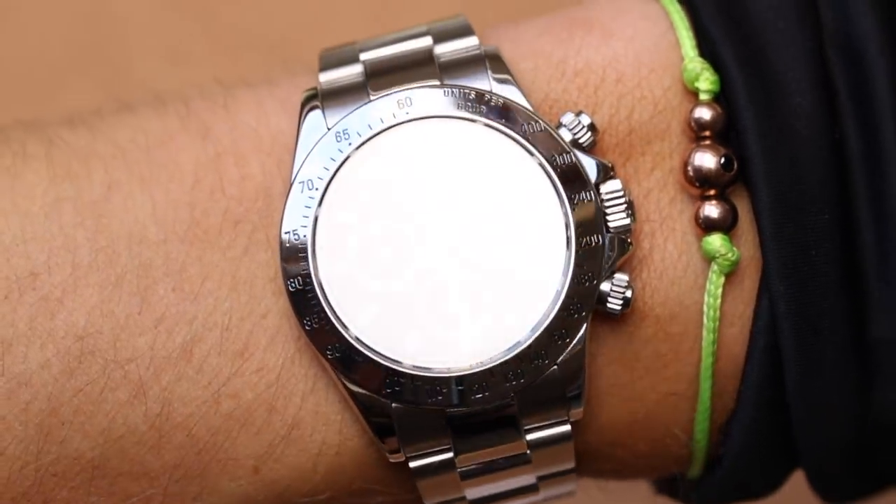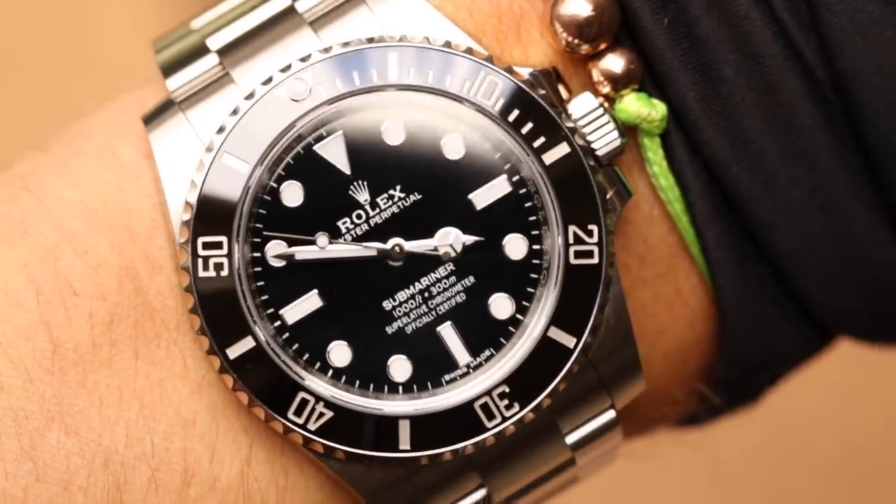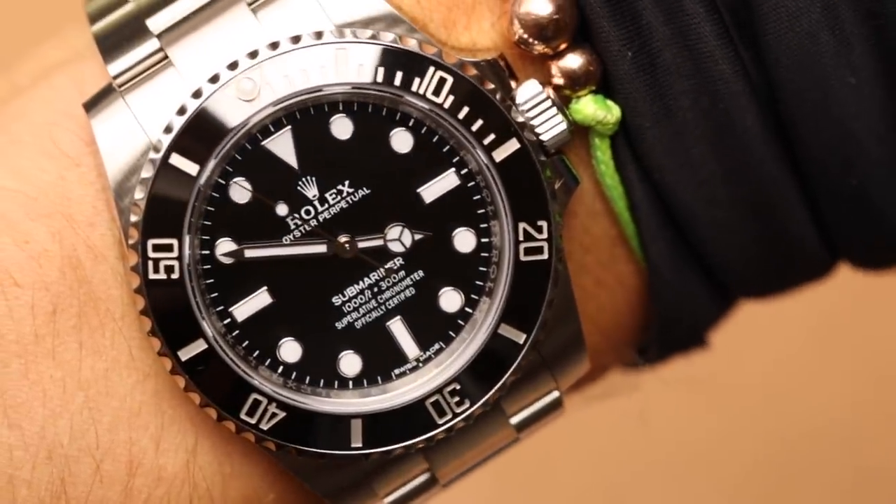Let us know in the comments which of the two you prefer. Thank you for watching our review. If you're interested in either of these watches, our details are in the description and at the end of this video. If you'd like us to call one of these watches into stock for you, we can certainly do that — occasionally we have steel Rolexes in stock but they tend to go extremely quickly.